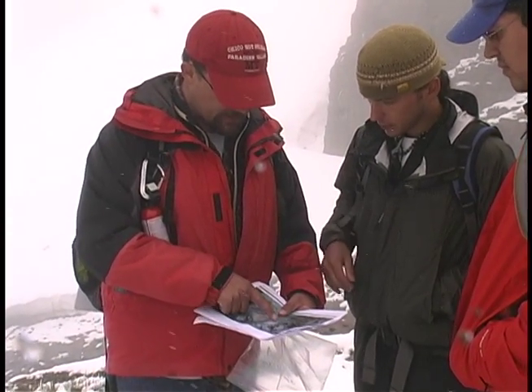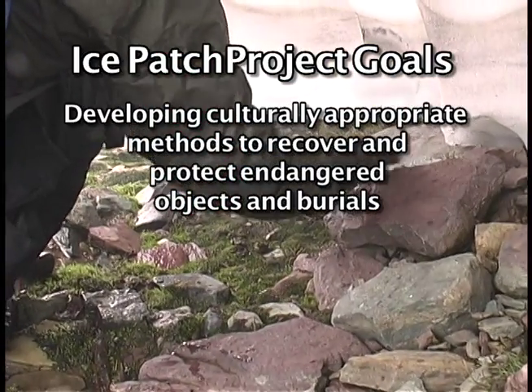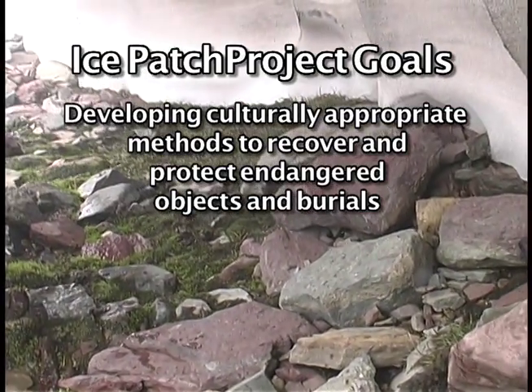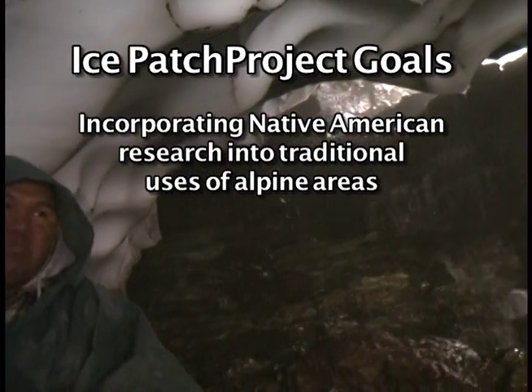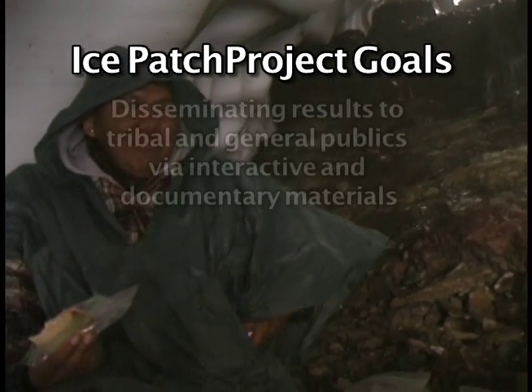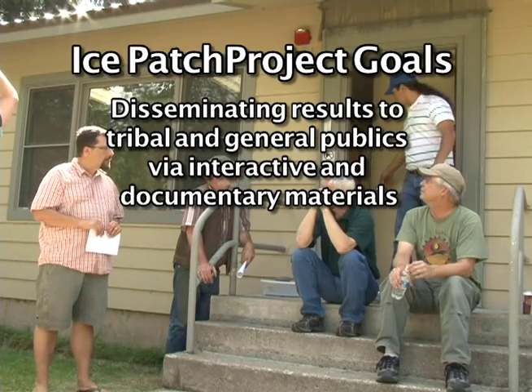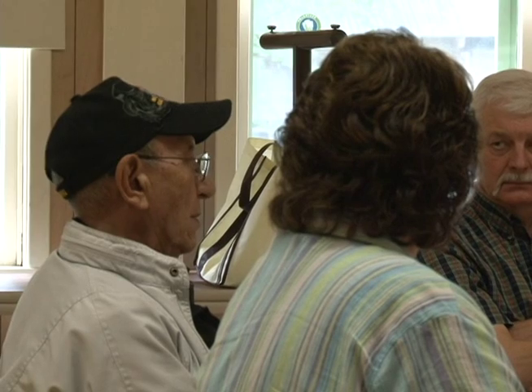bring insights to it that I often find myself saying I should have thought of that. The ice patch project partner goals and activities include developing culturally appropriate methods to recover and protect endangered objects and burials, incorporating Native American research into traditional uses of the alpine areas, including student and tribal voices in field work, and dissemination of results to tribal and general publics via interactive and documentary materials. I think archaeology and anthropology in general are starting to bring in the voices of those being studied, and it's really important that elders are able to have a voice in what's said.